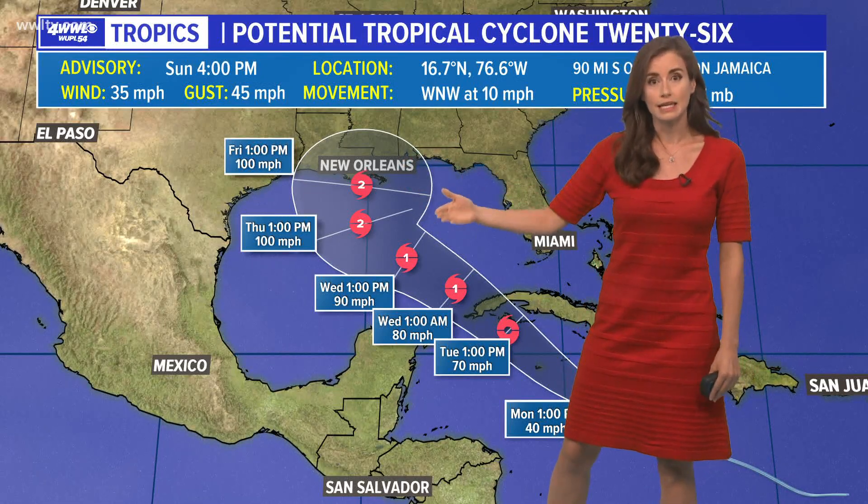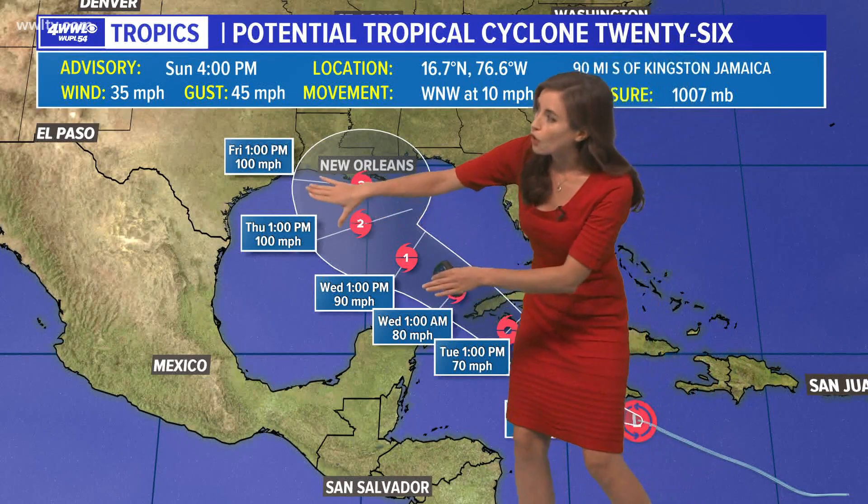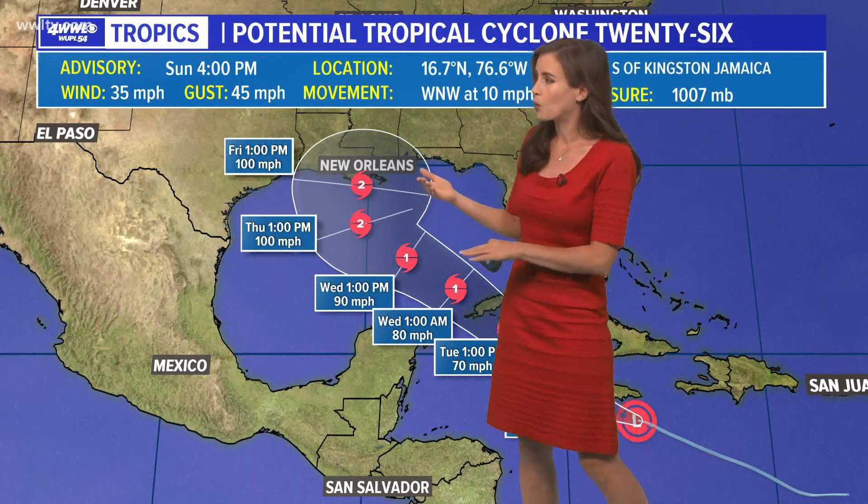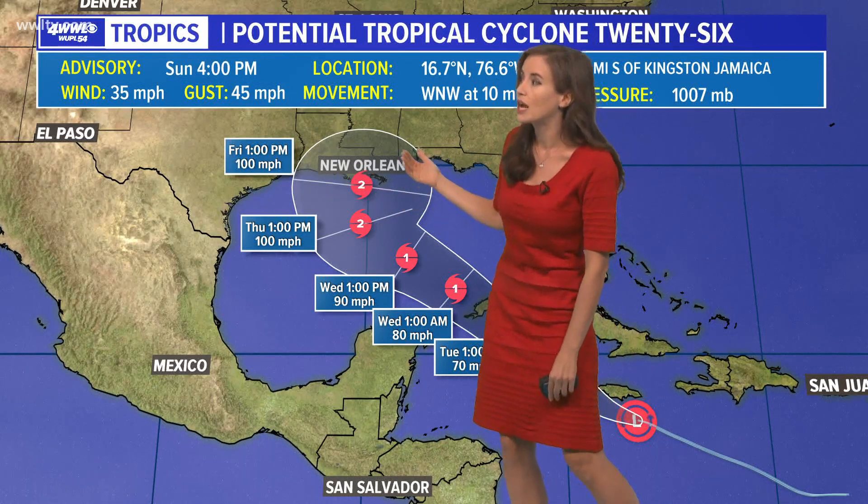It may strengthen as it gets into the central part of the Gulf, but there are cooler waters. Gulf temperatures just south of our coastline are in the 70s — not way into the 80s or 90 degrees. So the water temperatures are cooler here and it will have some shear to work with. We're expecting it to take that turn to the northeast, which I'll show you in just a second.